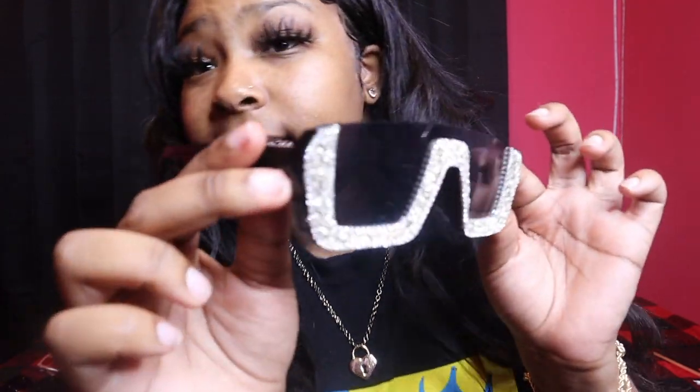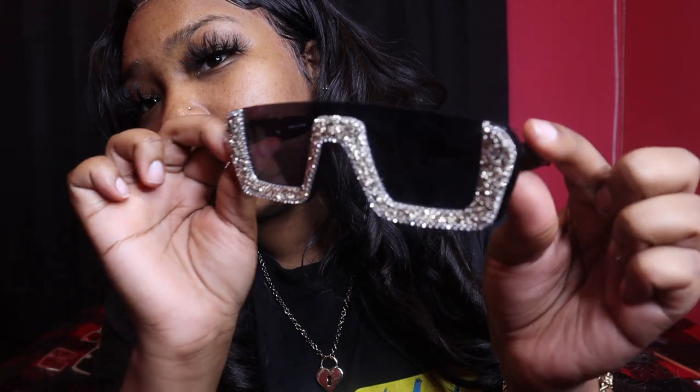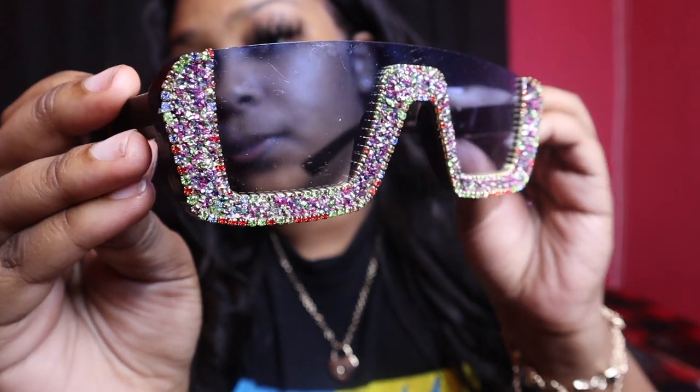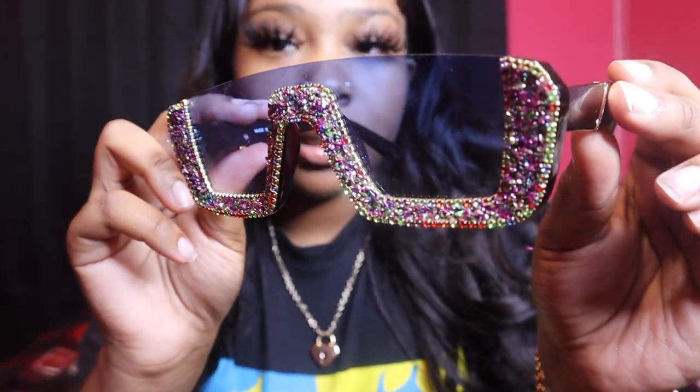I also have them in silver. Here's how they look on — these ones are cute! I need to find an outfit to go with these ones. I haven't worn these ones yet. I think these are my favorite ones — I need to find an outfit ASAP. If y'all got some outfit ideas, send them to my DM. Then I also have the same style but with blue lenses. Here's how they look on.